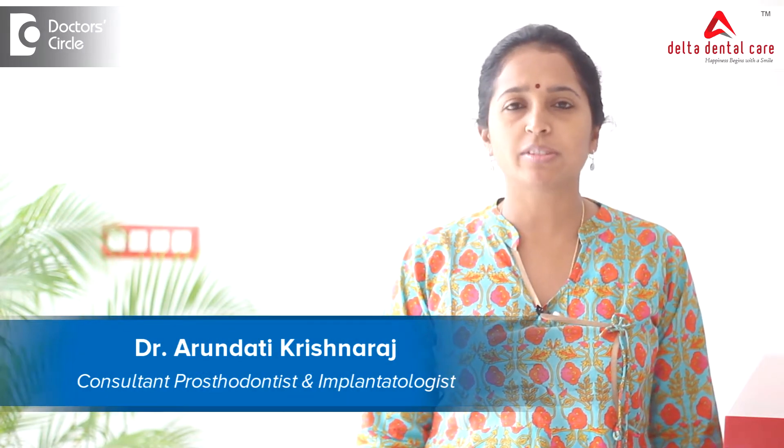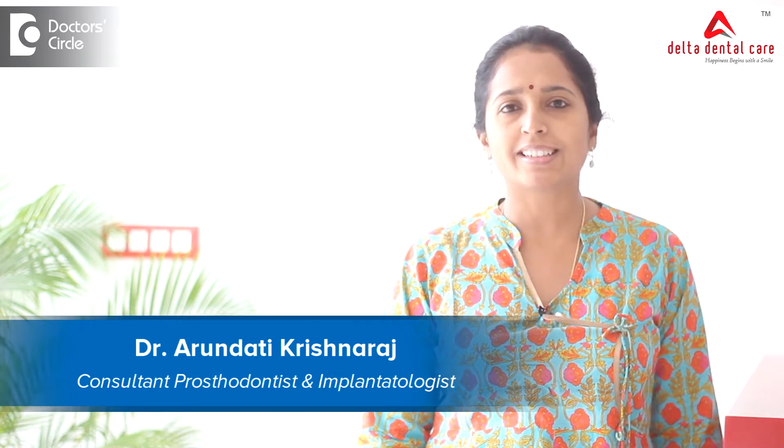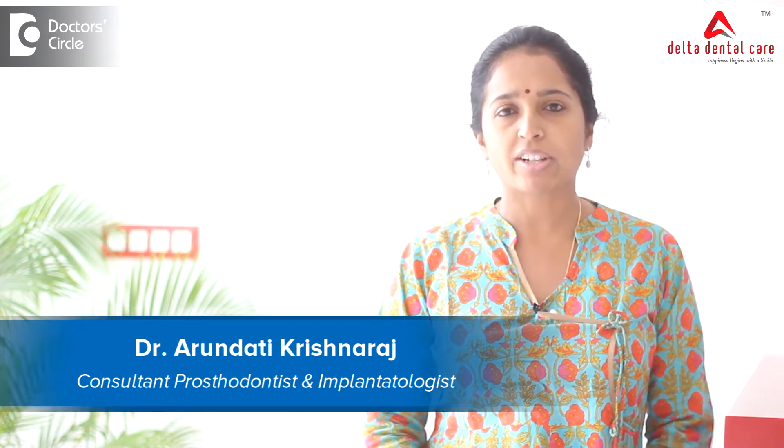Hello everyone, I am Dr. Arundhati Krishnaraj, Clinical Director at Delta Dental Care, specializing in prosthodontics and oral implantology.